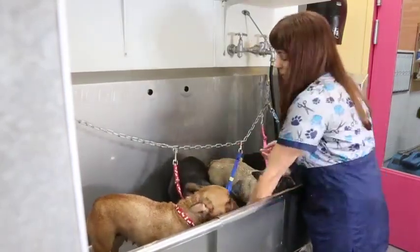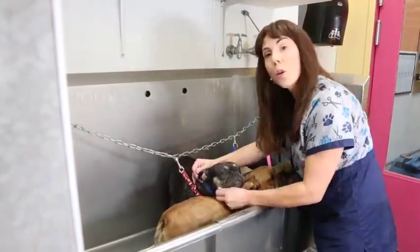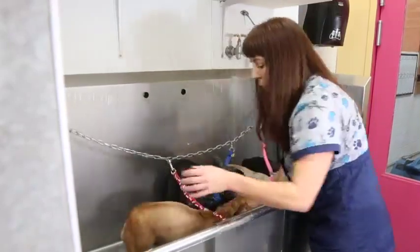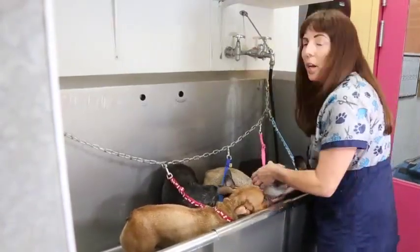Through breeding I realized that the disposable pee pads really weren't the answer. I was having to go to the store constantly to buy them and then I'd come home and the puppies would have ripped them and torn them and just shredded them from end to end of my house.